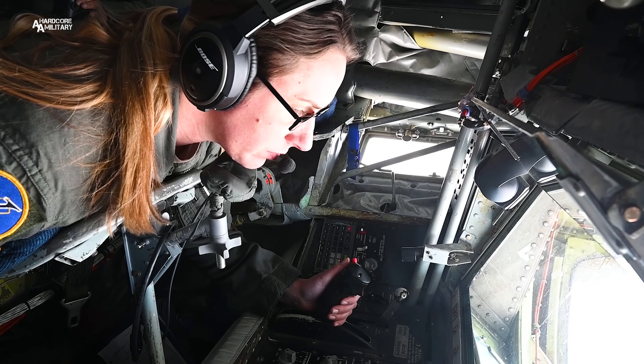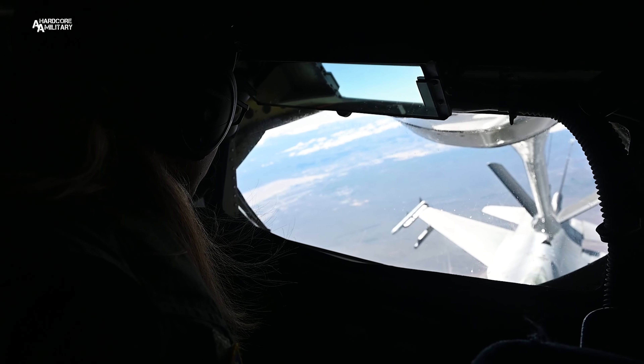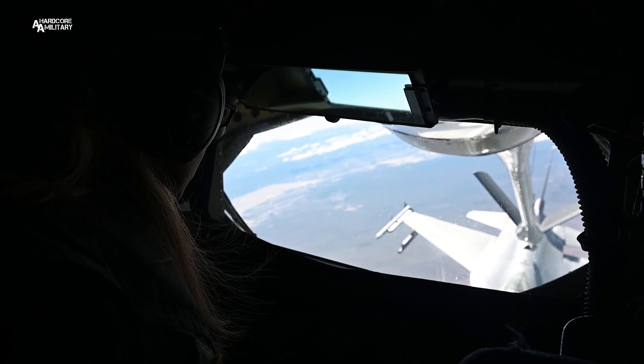My job in the reserves is a boom operator — in-flight refueling on the KC-135. A boom operator is somebody who does in-flight refueling on a tanker jet. My main job is the refueling and controlling the boom into other aircraft that are receiving the fuel from our jet, from our fuel tanks.